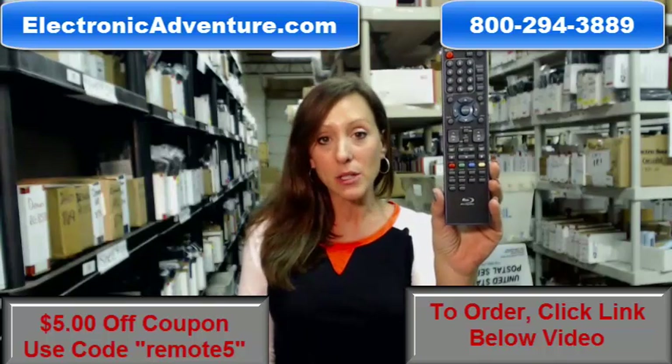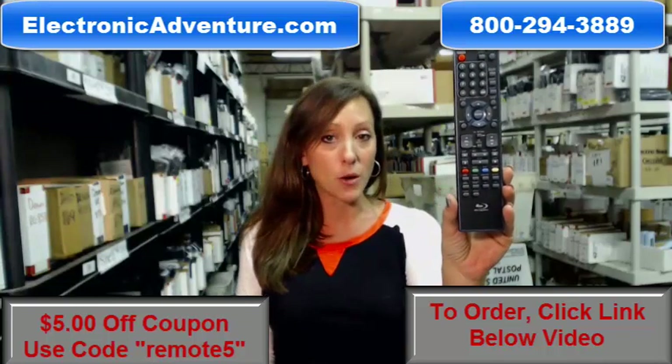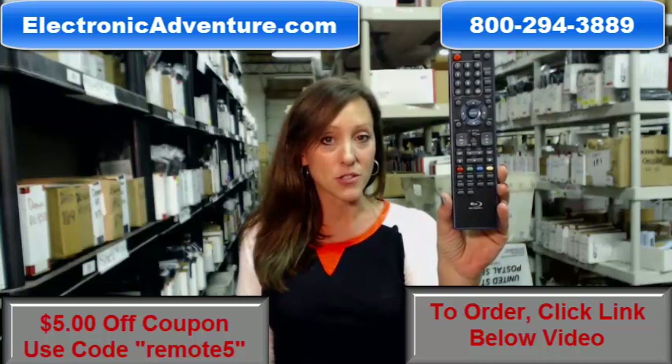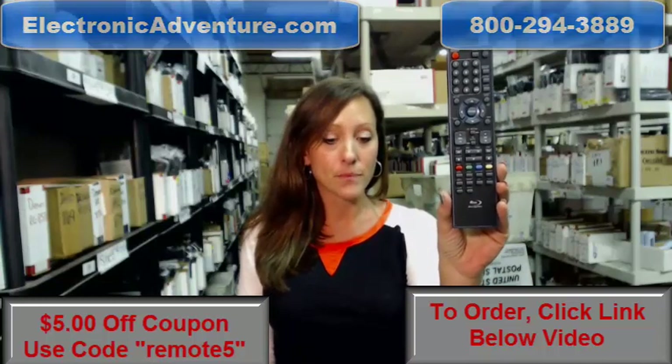If you click the link below, you can complete your transaction online. But if you're more comfortable shopping over the phone, somebody will be there to assist you. Thanks for shopping ElectronicAdventure.com. I'll see you next time.